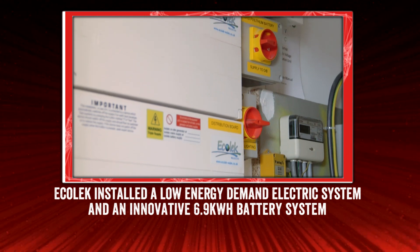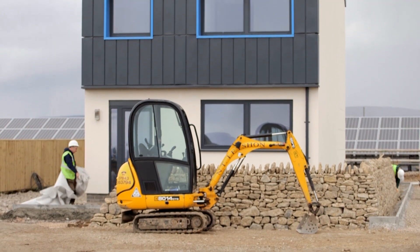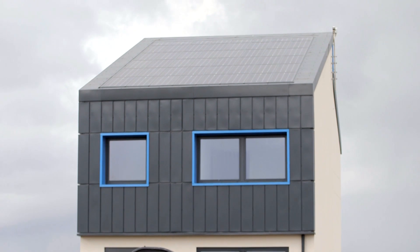The building will be used for training and to demonstrate these excellent technologies to local companies — both SMEs and large scale companies — across Wales and internationally. We've had quite a bit of interest from architects, social landlords, and housing associations.